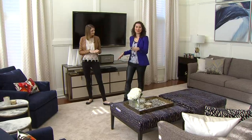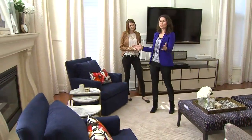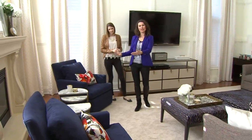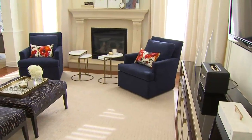There are two focal points in this room, which is pretty common — we've got the TV and then the fireplace. Don't be afraid to put furniture in front of the fireplace and treat it as a separate area of its own. It creates such a great conversation area for the rest of the room.